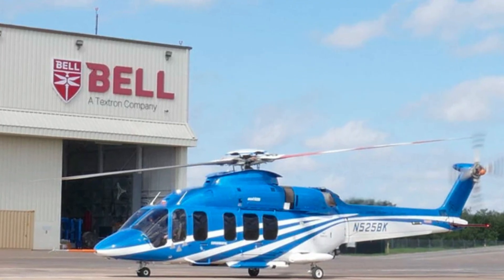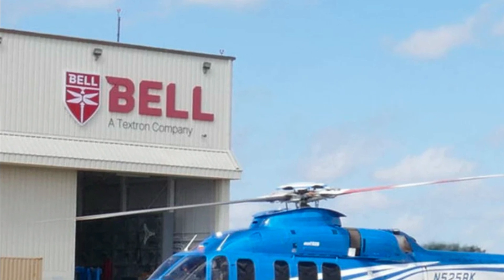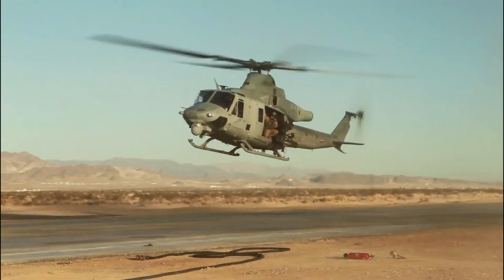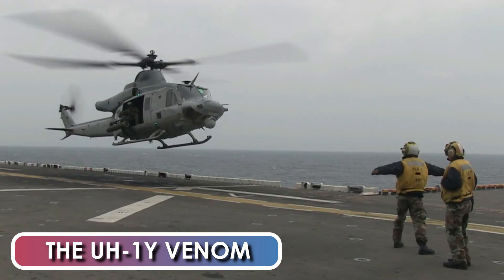The Bell Helicopter Company was eventually awarded a contract to deliver both upgraded and newly-built AH-1Z Vipers to the U.S. Marine Corps. The Viper gunship was developed alongside the UH-1Y Venom Utility Helicopter under the same program.